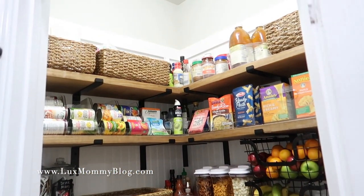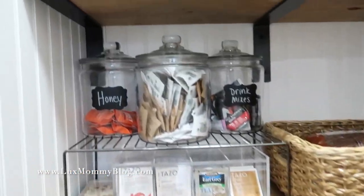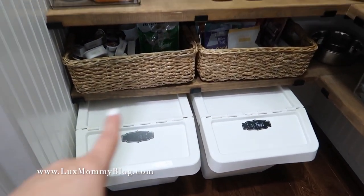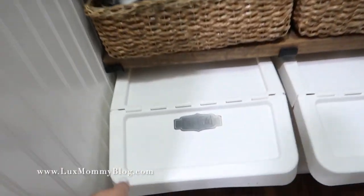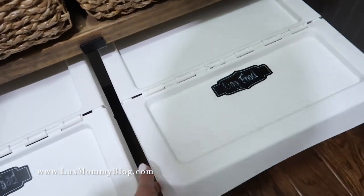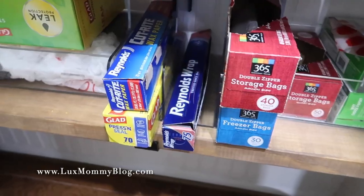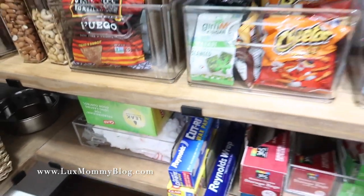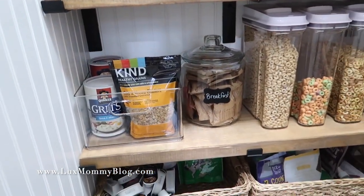This is the finished pantry — I'm really happy with the way it turned out. The only thing I need to do is add a label to that jar; other than that it's 100% done. Starting at the bottom, this is our pet section: one section for cats and one for dogs. There's the cat basket and cat food with a scooper, the dog basket with treats and things, and dog food with a scooper. I keep extra dog bowls down there, and then this is where I keep all the Ziploc baggies, cling wrap, trash bags, and extra grocery bags.